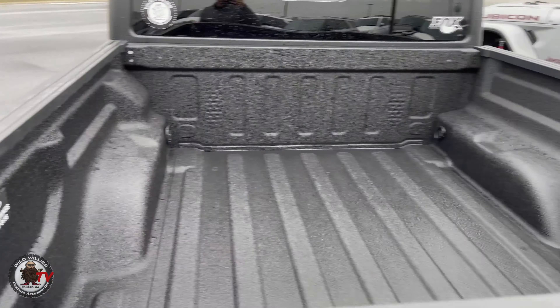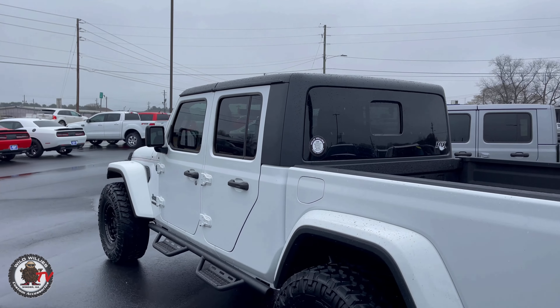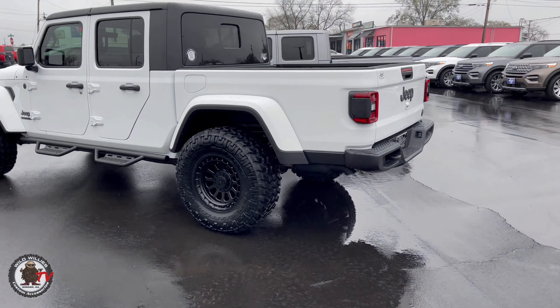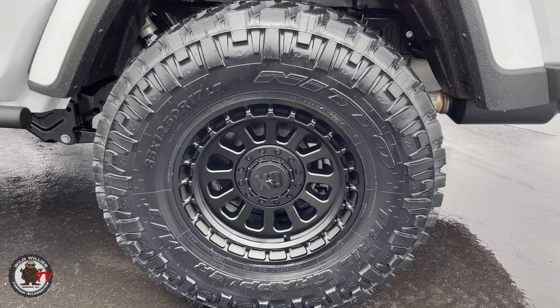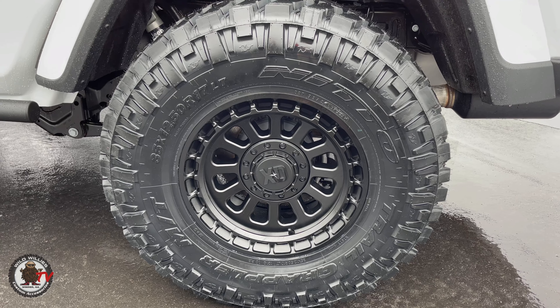We've got N-Fab RS step bars — it's a rock rail protector slash very functional, confident step. Love the black badging throughout, with a Llumar tint. On the inside, all we did was put WeatherTech floor mats — it's raining today — and a nice interior on the Jeep with the big eight-inch screen.